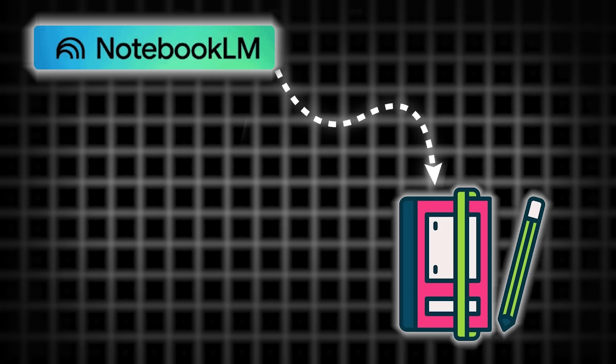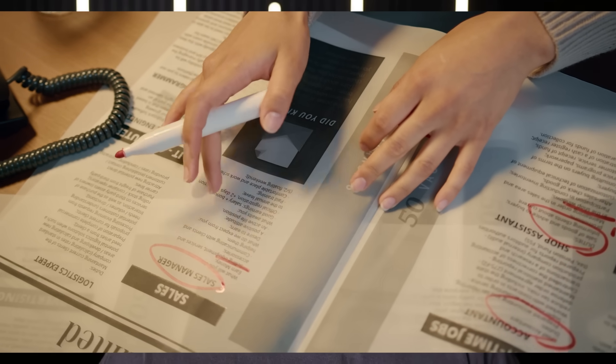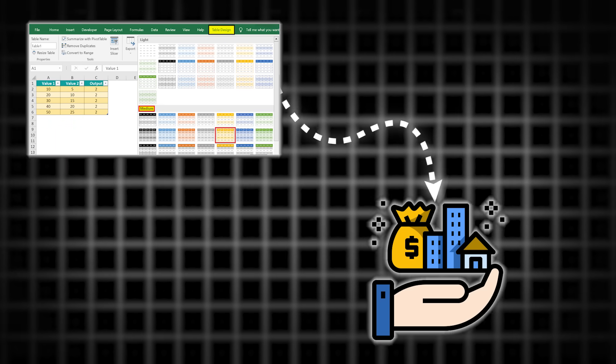Most people are going to use Notebook LM to organize their own notes and think they are being productive. But that is not the play. The play is using it to extract value from other people's content at scale. I call this the research arbitrage method. You are finding valuable information that already exists in the market, restructuring it in a way that solves a specific problem for a specific client, and creating leverage from that transformation. The information was free or cheap to access. The structured deliverable is worth significantly more. That gap is your arbitrage opportunity. Every table you build becomes an asset you can repurpose. Every notebook you create becomes infrastructure you can reference. And when you combine them in Gemini, you unlock workflows that look like they took a team to build. You are multiplying your capacity without multiplying your hours.